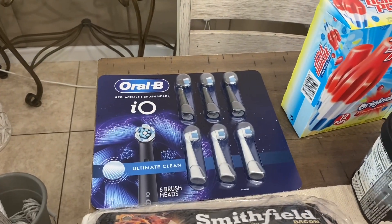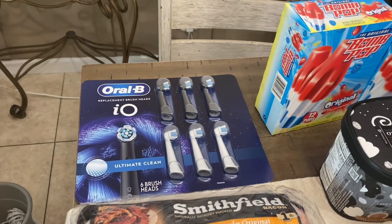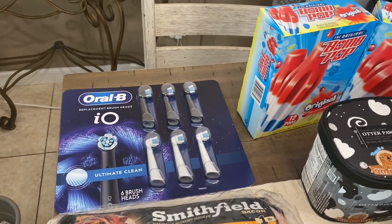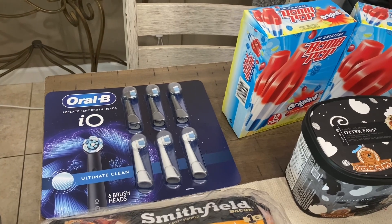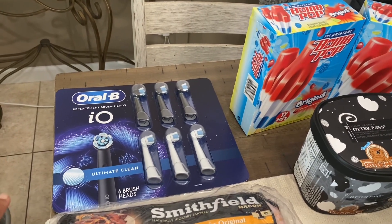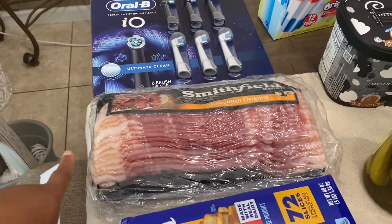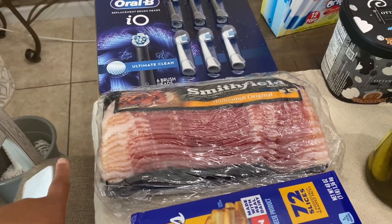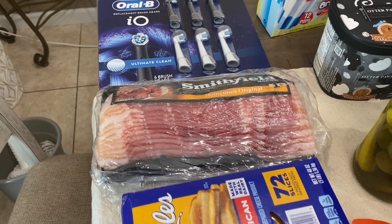I have this Oral-B brush heads, it's six of them in a pack and it's actually a pretty good deal because they're normally like $50, so you're about $10 off. It was $40, so that's pretty cool. And we have some Smithfield bacon, it's a three pack and it was $11 and change.